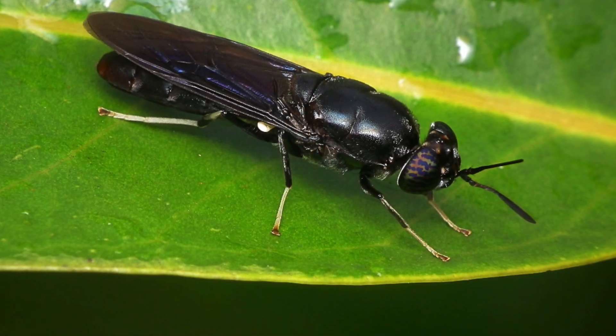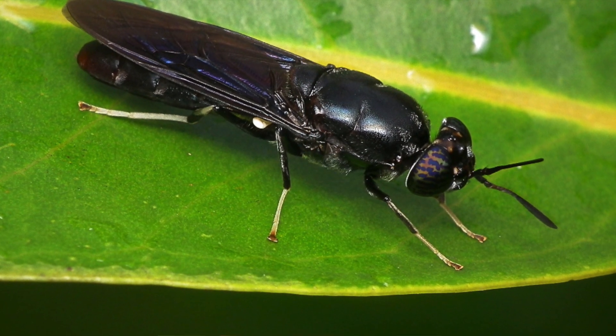We use black soldier fly larvae — it is the number one ingredient across all Fluval Bug Bites formulations. Why is it such a good insect? In the adult phase, black soldier fly does not have a mouth, so it's super clean and cannot be a vector for disease. It has an amazing amino acid profile, it's high in protein, low in carbs.